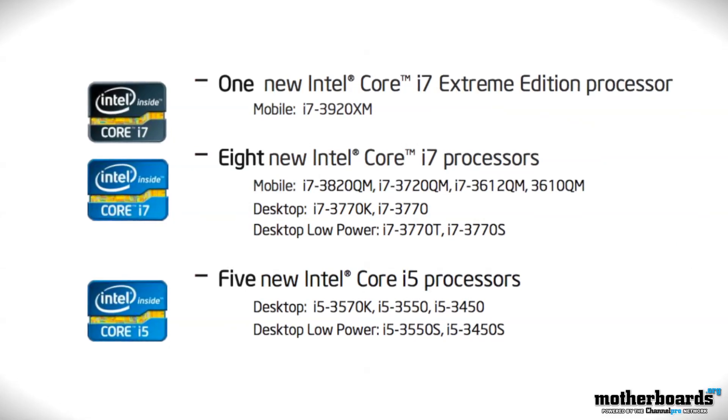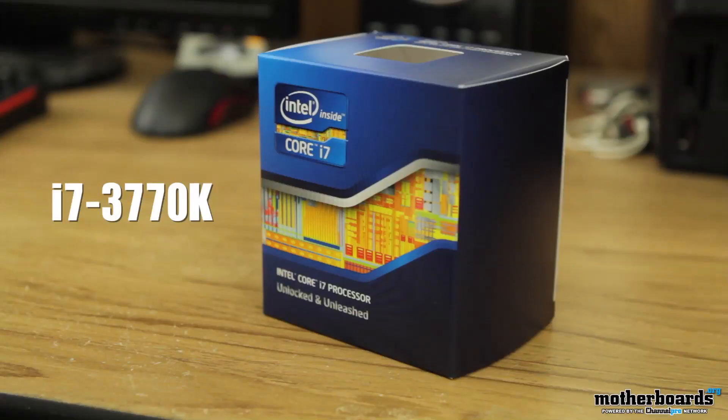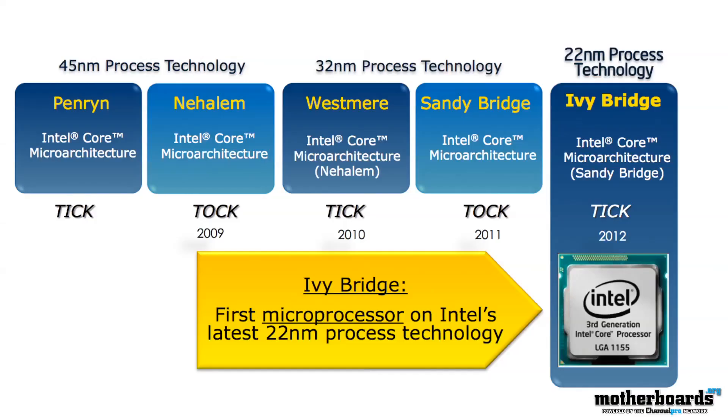Ivy Bridge is finally here. I'm Alert Ferris, your host, here to bring you guys the full review of the new Core i7 3770K. This is one of the brand new Ivy Bridge processors — a third generation Core CPU. One of the biggest things about this entire release is actually something smaller, kind of a little tricky there.